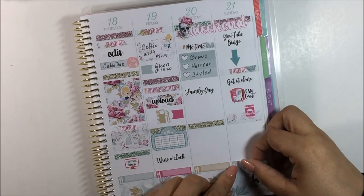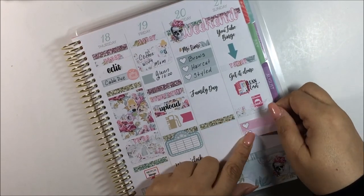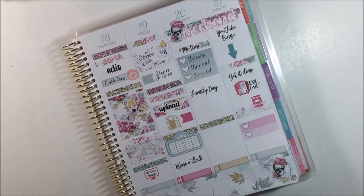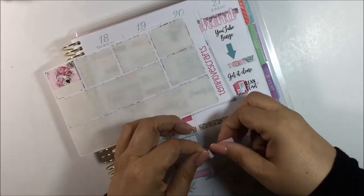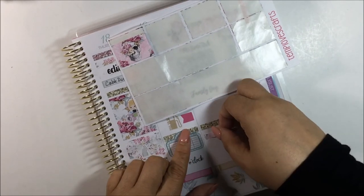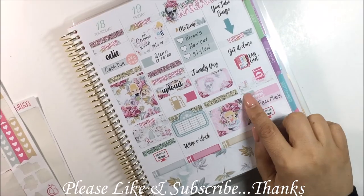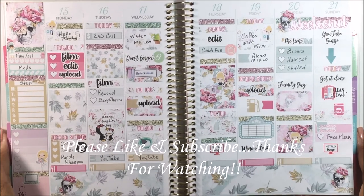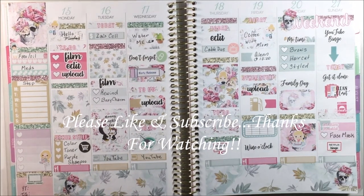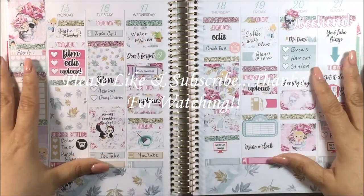I have a Me Time sticker over a header from the kit - that Me Time is from My Planner Envy - and I need to do my brows and get my hair cut and styled. Underneath that, also from My Planner Envy, is Family Day. My camera cut off again. For Sunday I put in YouTube binge, I have to clean out my closet, do the laundry, and do a face mask. These plans will probably change due to the death in the family, so I'm not too sure if I'm going to keep this like this.